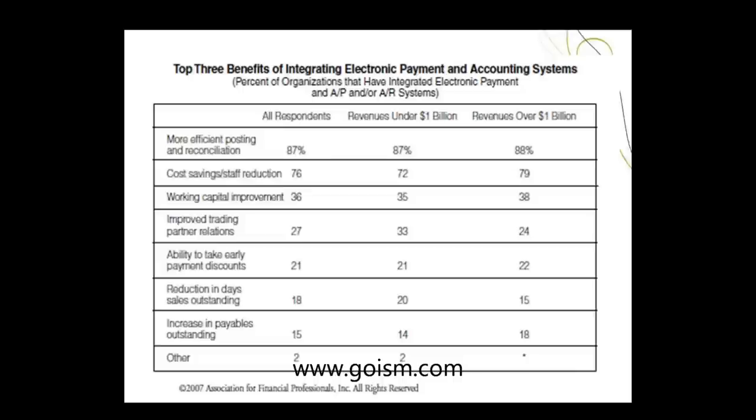Now let's look at the top three benefits of integrating electronic payment and accounting systems. This was a study done in 2007 by the Association for Financial Professionals. All the companies questioned had revenues under $1 billion and over $1 billion — very large and very small companies — and they all had the same top three benefits: more efficient posting and reconciliation, cost savings, and working capital improvement.